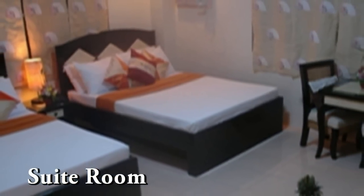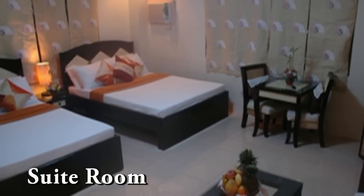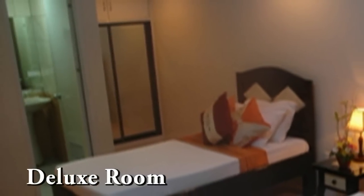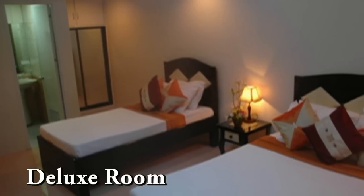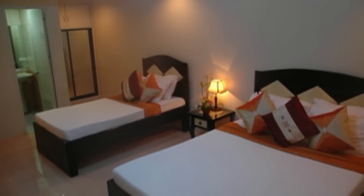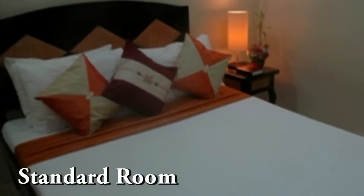Here we have a suite room, which is good for four people. This is the deluxe room, good for three people with one single bed and one double bed. And here we have a standard room, which is good for two people.